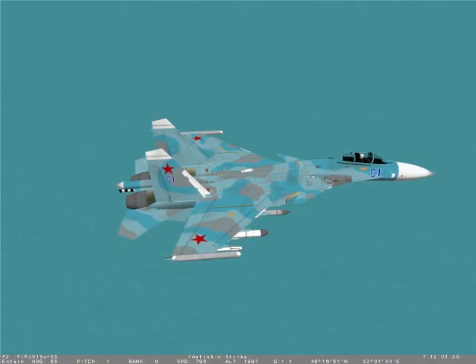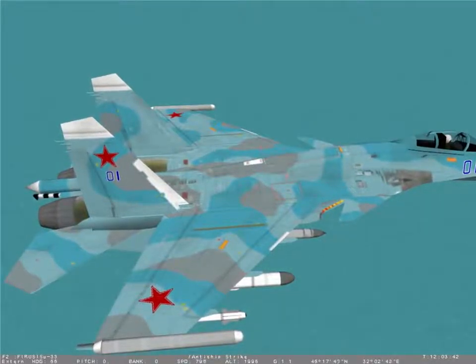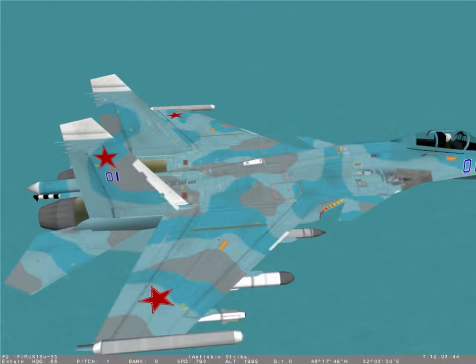The SU-33 is the naval variant of the Flanker. The most apparent difference is the canard winglets, located below and to the rear of the cockpit. The SU-33 also has folding wings, a tail hook, and a 10-ton internal fuel capacity.